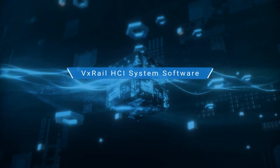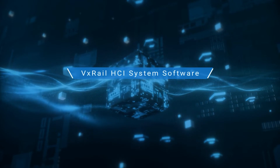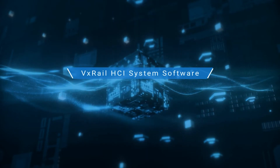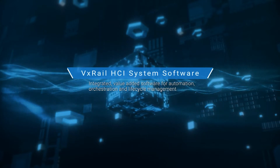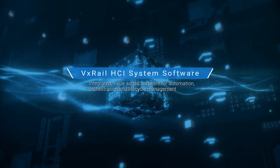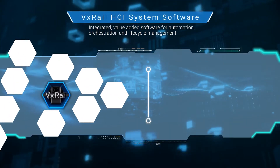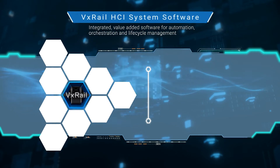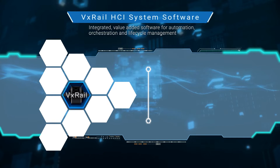The VxRail Advantage is centered around the VxRail HCI system software that runs on all VxRail nodes. This software provides the automation, orchestration, and lifecycle management of the VMware ESXi software for virtualized compute and storage, and the server and hardware components. With VxRail HCI system software, the hardware and software is managed as a single unified system for simple and consistent outcomes.